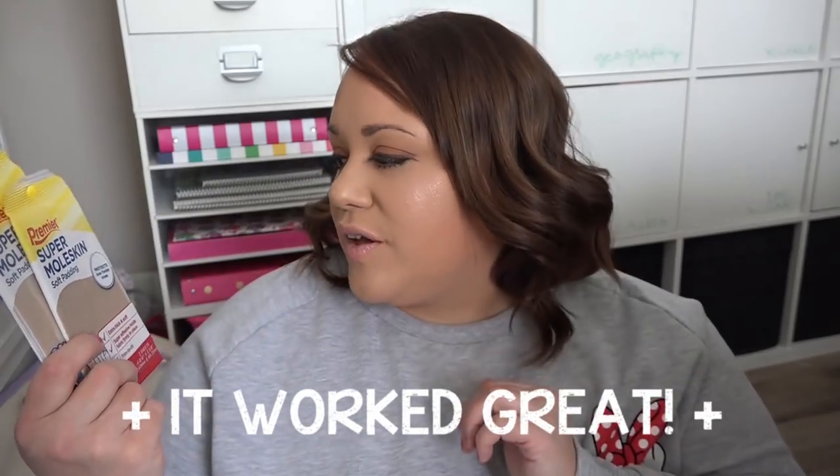Another thing I picked up — I got this at the Dollar Tree — it's a Moleskine notebook. I got two packs, and they each come with three sheets. I'm hoping it's a good brand even though it's from Dollar Tree, but I'm guessing Moleskine is Moleskine, so hopefully it works well.